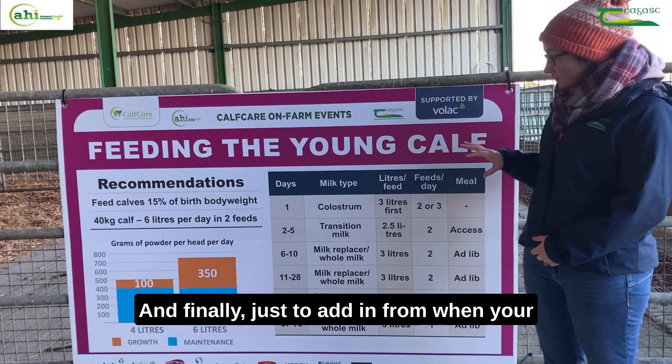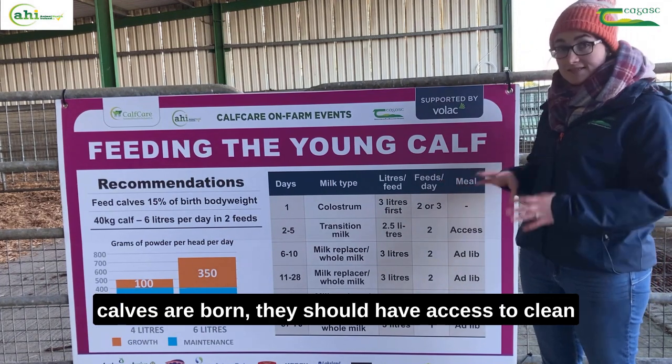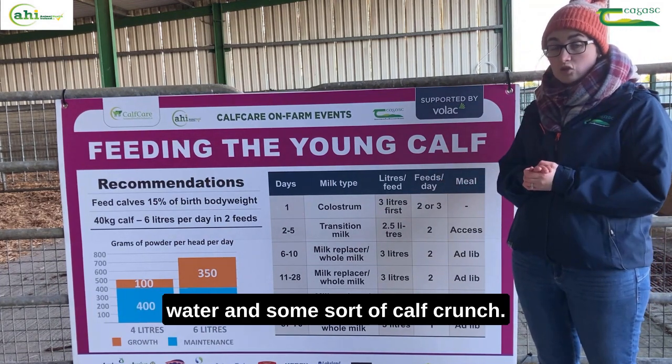Finally, from when your calves are born, they should have access to clean water and some sort of calf crunch.